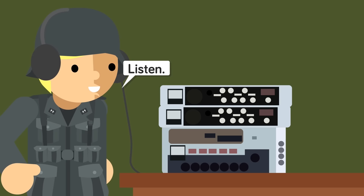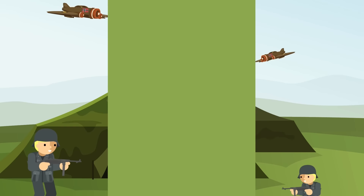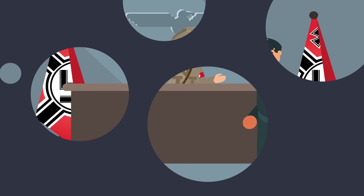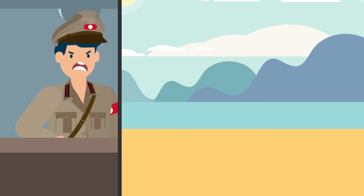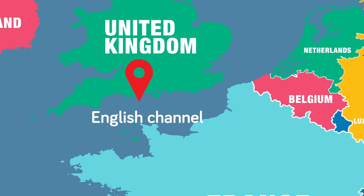Suddenly, German radio operators begin picking up radio chatter from American and British units, identifying several Allied infantry divisions, armored divisions, and even General Patton's headquarters itself. The alarm is immediately raised. The Luftwaffe is ordered to put recon planes up into the air, and as they cross the Channel, they photograph column after column of tanks, trucks, and artillery lined up and ready to board landing craft. German Army headquarters is alerted, and General Rommel himself orders reinforcements to rush to Calais, even committing the bulk of his armor reserve to the area.